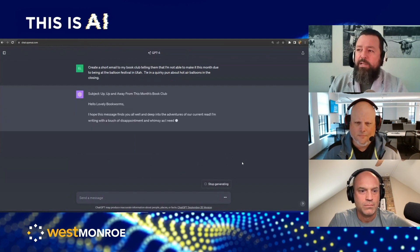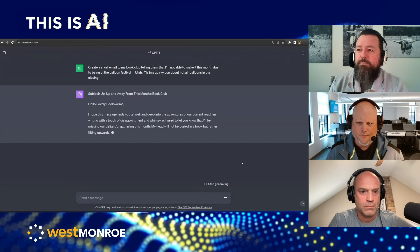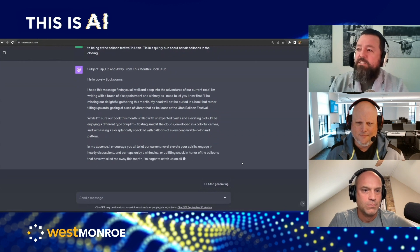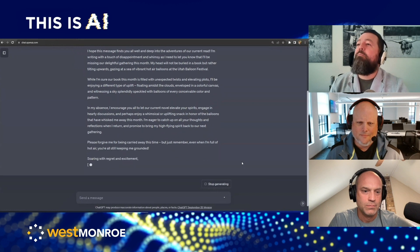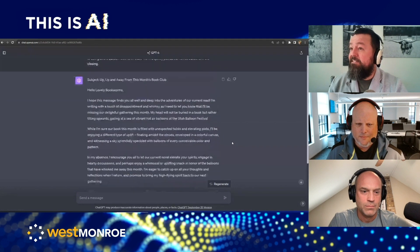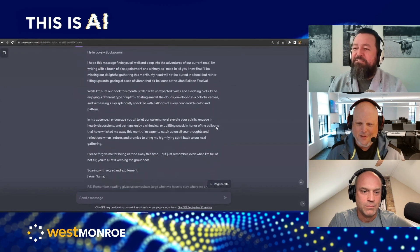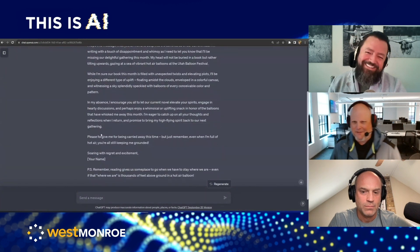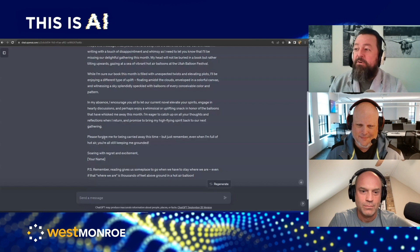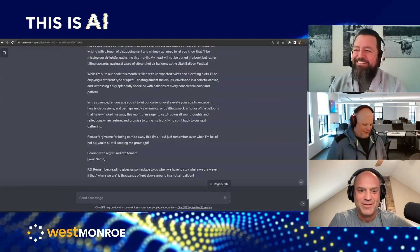The prompt says: "Create a short email to my book club telling them I'm not able to make it this month due to being at the balloon festival in Utah. Tie in a quirky pun of hot air balloons in the closing." It thinks for a second. Subject: "Up, Up, and Away — This Month's Book Club." Hello, lovely bookworms... it closes with: "Even when I'm full of hot air, you'll still be keeping me grounded." I asked for a short email, but it wrote several paragraphs. Short seems a little subjective when writing prompts. She actually sent a version of that.